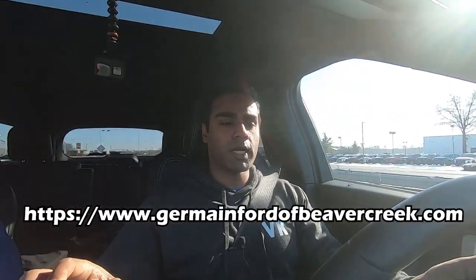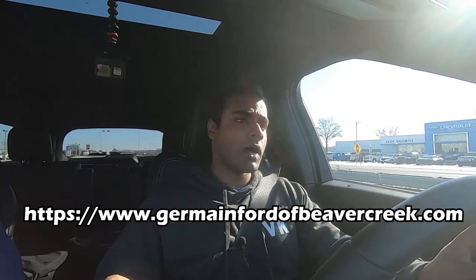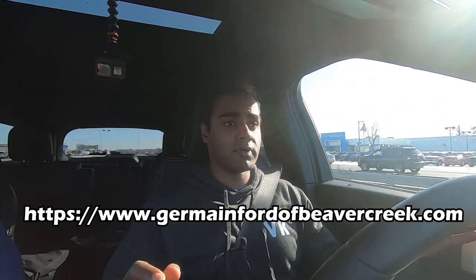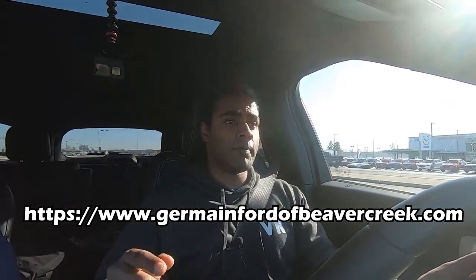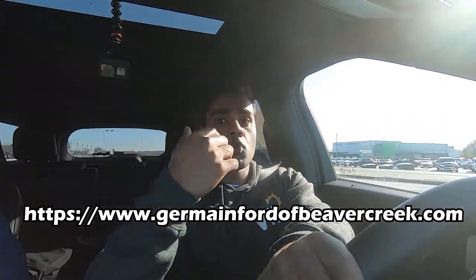Before this video begins, I want to give a huge shout out to Jermaine Ford of Beaver Creek — I'm going to put their website right here. John, the GM, has been great to work with over the past year. We've done a lot of different reviews together. They've got a great inventory. If you like this Explorer ST, go check out their website — they've got different vehicles you can check. Jermaine's a pretty large family of dealerships, so make sure you check them out if you're looking for a new vehicle.